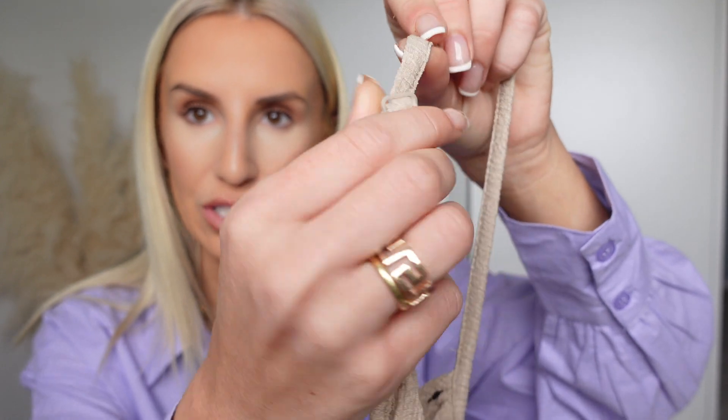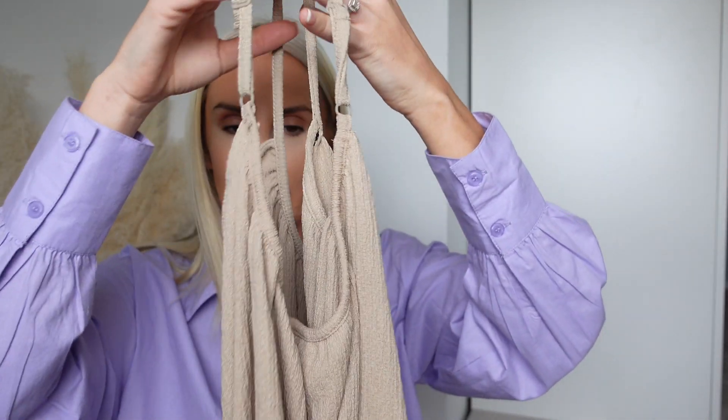The straps are adjustable so you can adjust them however you want, and it's not see-through at all — it's a full block color. I'm 5'7" so this shows the length on someone my height. I think whether you're shorter or taller you could get away with it because you can just adjust the straps. I just think this is a winner.